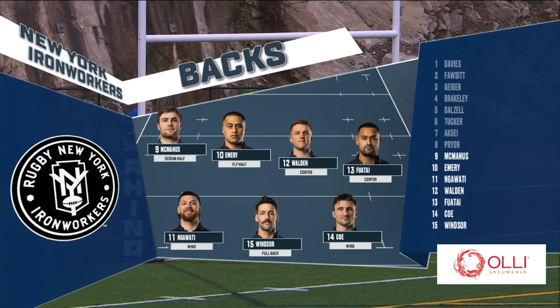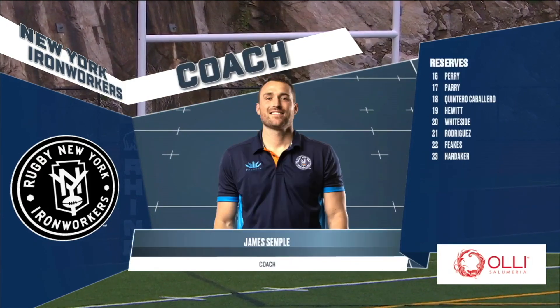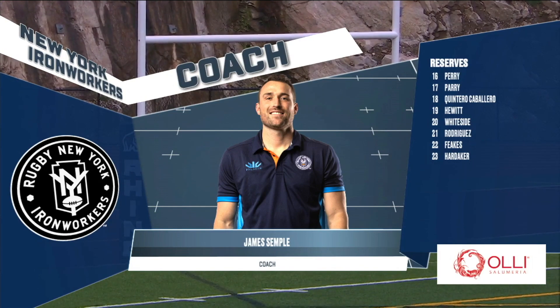How about the backs for New York? In the backs, Teherangi Walden and Fiasiu Fuatai in the centers are going to be really important — we've got to get the team going forward in attack and strong defensively. Head coach of this New York side is James Semple, first year head coach, who spent a little time in MLR back in 2019 as a player and assistant coach.